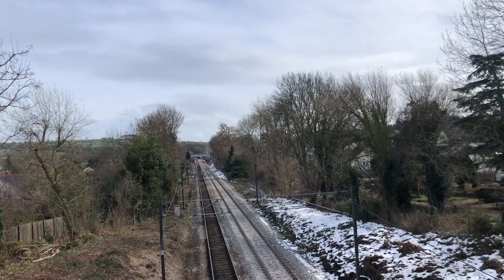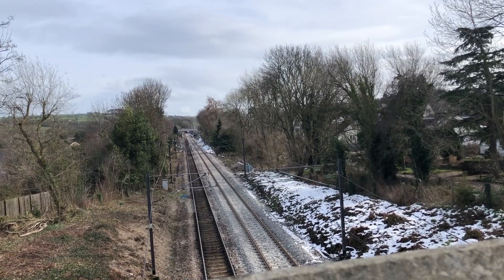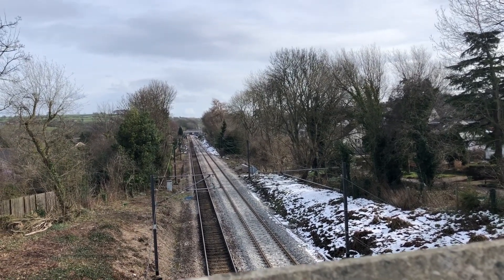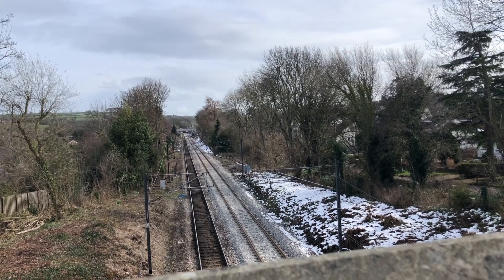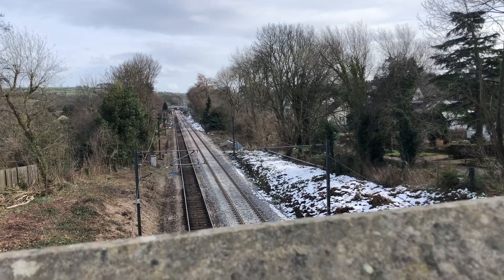So it's Sunday afternoon. What you can see here is on the left the old track, and on the right they've been renewing the track. You can see the new gravel as well — they've been doing that at night time. Sometimes you can hear a bit of work at night. So that's been going on.